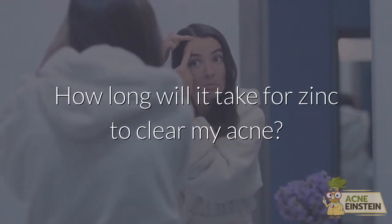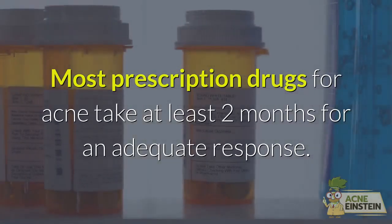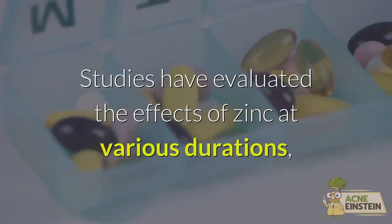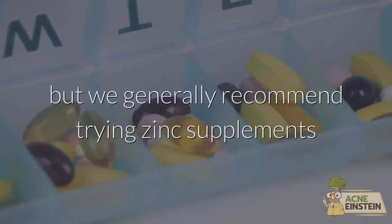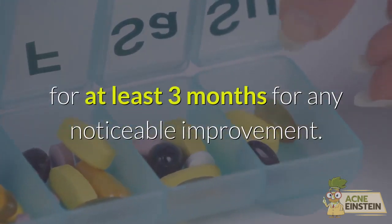How long will it take for zinc to clear my acne? Most prescription drugs for acne take at least 2 months for an adequate response. Studies have evaluated the effects of zinc at various durations, but we generally recommend trying zinc supplements for at least 3 months for any noticeable improvement.